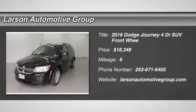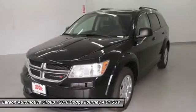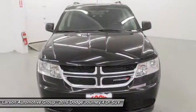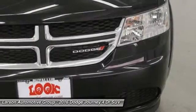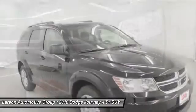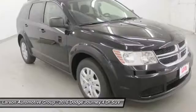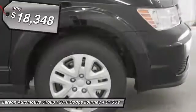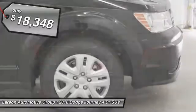2016 Dodge Journey combines the practicality of an SUV with the comfort of a car, all while boasting a style all its own. The Journey's optional third row seat, along with innovative features like a chilled beverage cooler and in-floor storage bins, make it a good and affordable alternative to a traditional minivan, priced below $20,000.